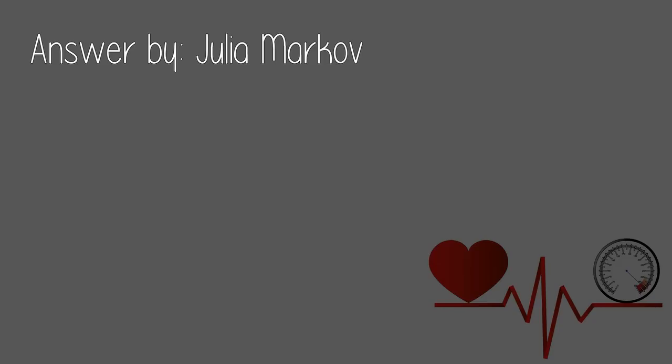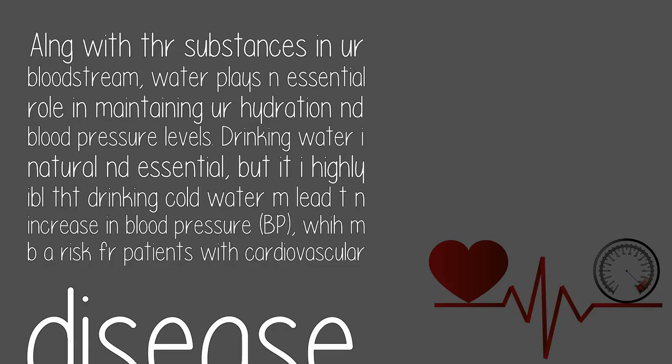Answered by Julia Markoff. With various substances in your bloodstream, water plays an essential role in maintaining hydration and blood pressure levels. Drinking water is natural and essential, but it is thought that drinking cold water may lead to an increase in blood pressure, which may be a risk for patients with cardiovascular disease.